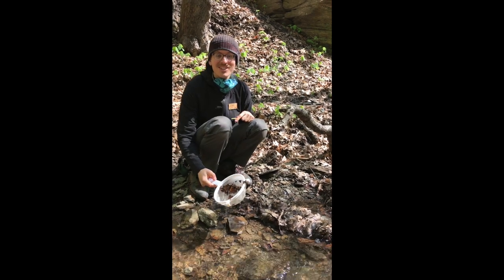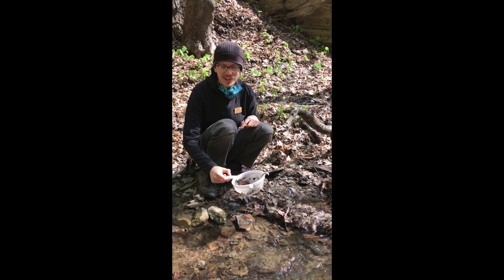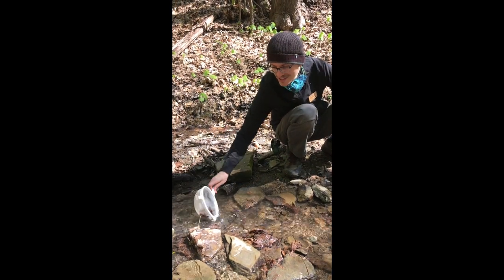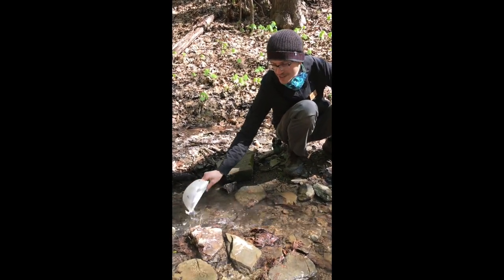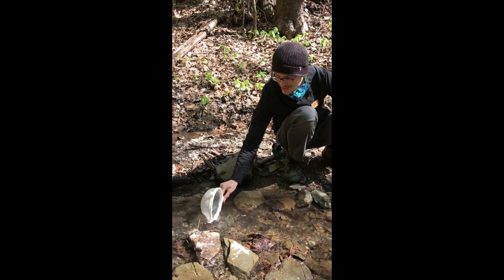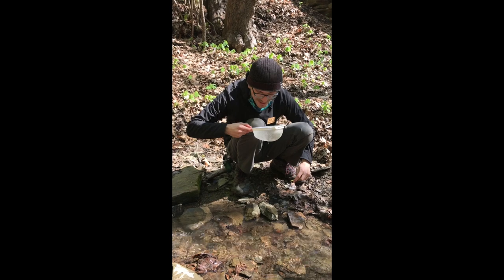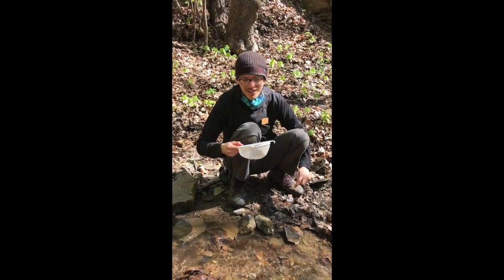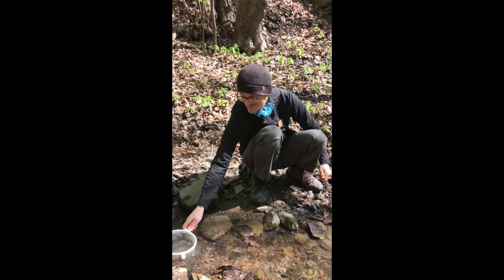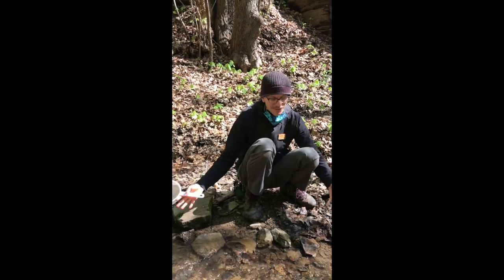Alright, so now that we've finished checking out some of the stuff from our sample, we're going to let everyone go right in the part of the stream where we caught them from. I'm just going to dunk my strainer in here, use the current of the water to wash everyone out, make sure everyone gets back into the stream. I'll just do a quick little check because sometimes some of the organisms you collect will kind of cling to the strainer — they don't want to let go, so it's always good to do a double check. All of our friends are back in the stream.